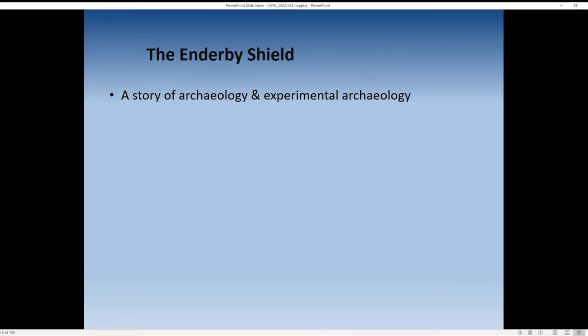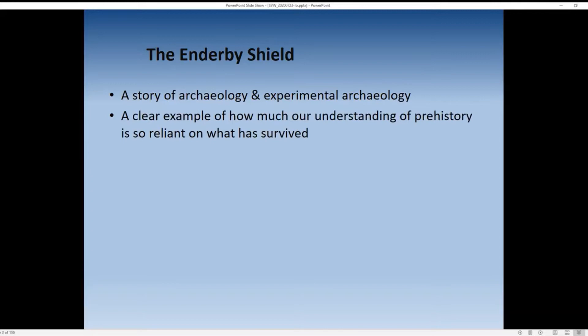It's a story of archaeology and experimental archaeology — my first foray into experimental archaeology — and it's a very clear example of how much our understanding of prehistory is reliant on what has survived. What we find is very limited; what has managed to survive for thousands of years constrains our ideas. Historic references we use as well, and they can also lead us astray.